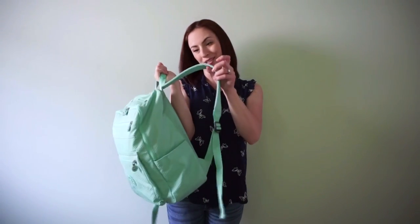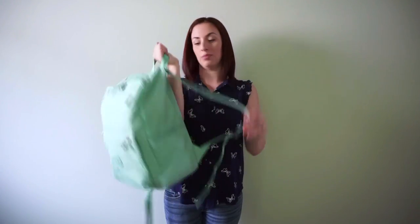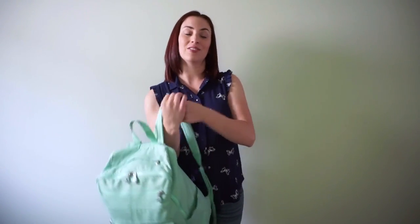The other way you can wear it is with the backpack straps, which are actually really comfortable and padded. I really like them and they're easily adjustable. So I'm going to show you guys how this looks on the body.